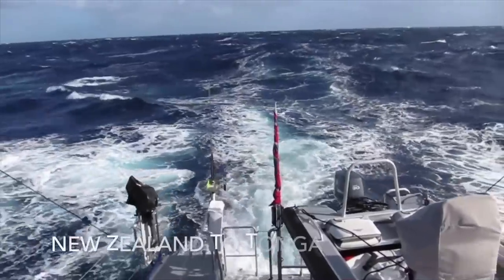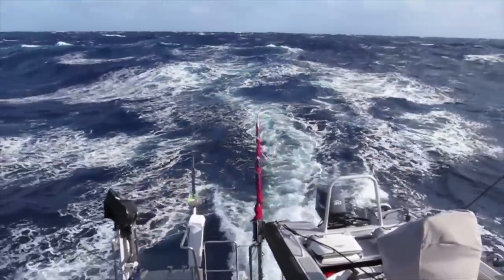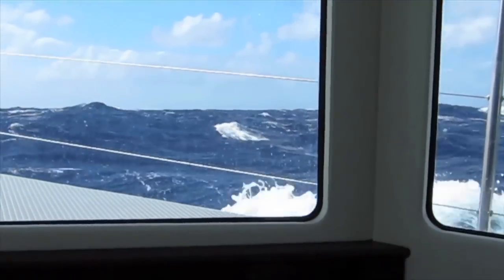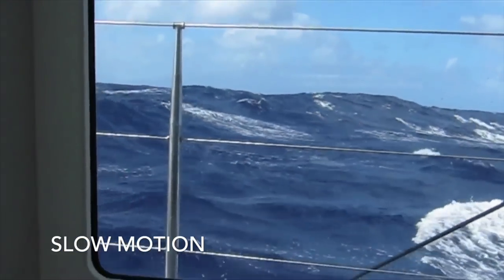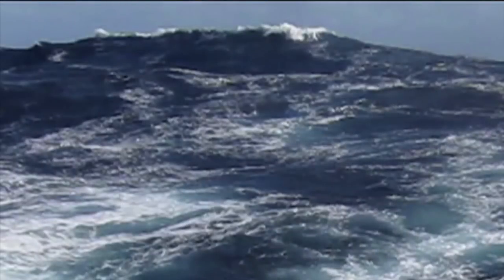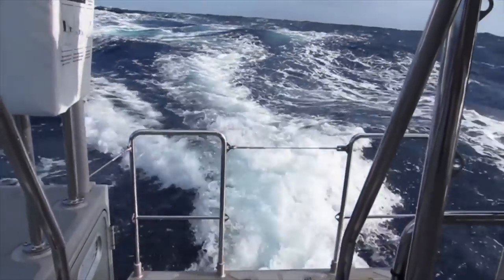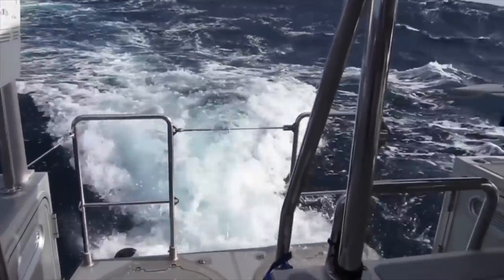Pete and Deb Rosin's FPB 64 Iron Lady is on her maiden passage from New Zealand up to Tonga, and as you can see, she's got a nice southeasterly breeze behind her. Even though cameras usually make the waves look smaller than they are in reality, you can get a feel for what things were like with this video. All of the FPBs exhibit similar characteristics when running at high speed surfing like this — the faster you go, the smoother the ride.